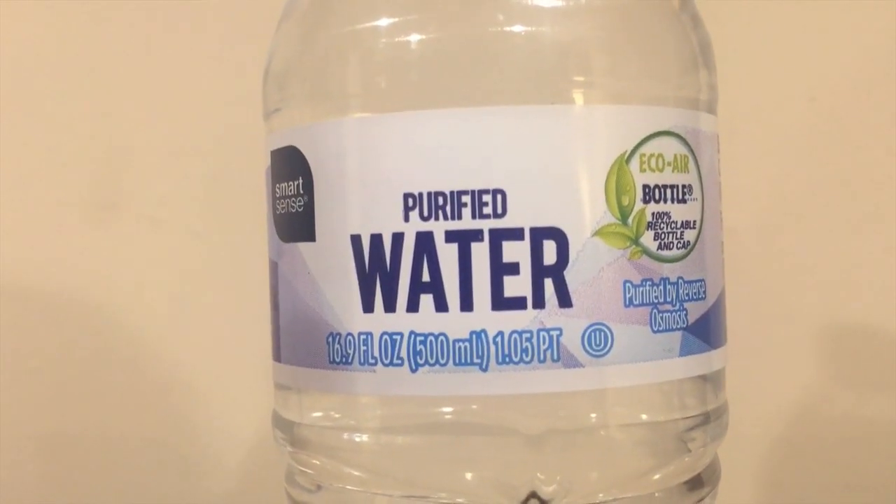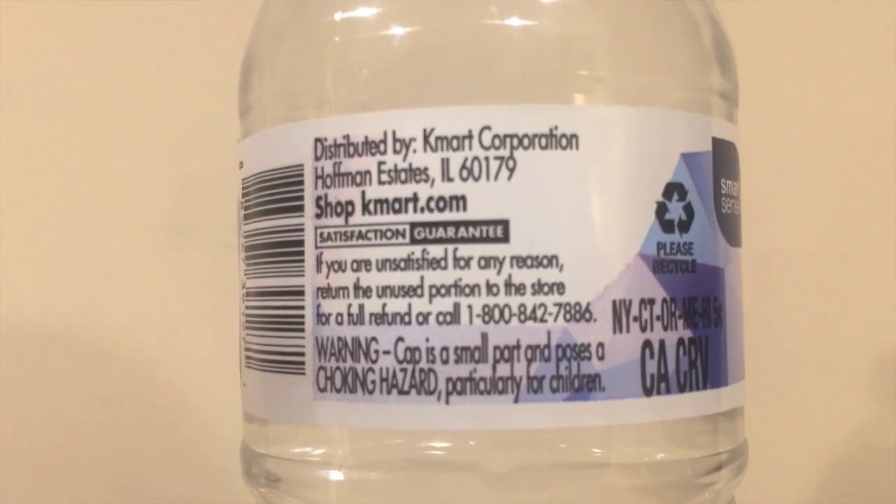Next up is Smart Sense purified water. This is a Niagara brand of water, created by Niagara Bottling Company and sold at Kmart. It's a really cheap brand, sold in a 24-pack or 36-pack. So let's just open them up and start comparing them — I already talked about all these in round one, so there's not much else to say.